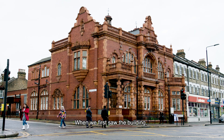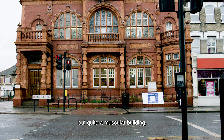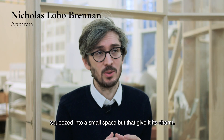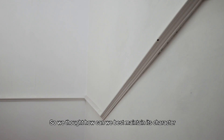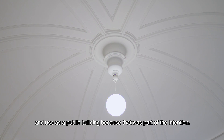When we first saw the building, the thing that struck us was this small but quite muscular building — a building that had almost too much architecture squeezed into a small space, but that gave it its charm. So we thought, how can we best maintain its character and use as a public building, because that's part of the intention.